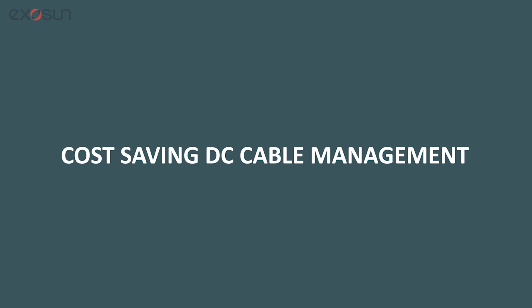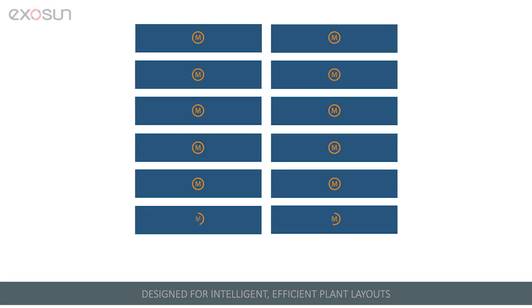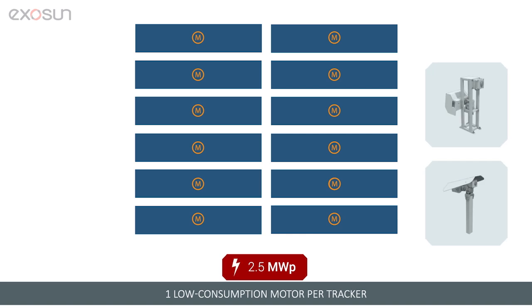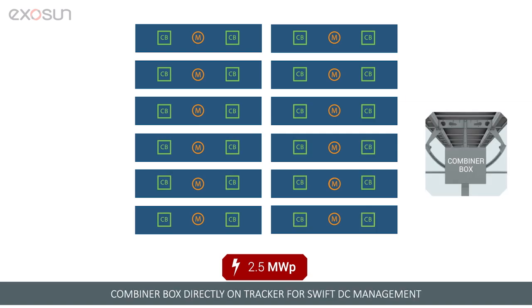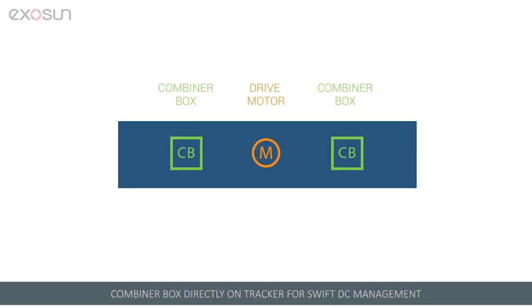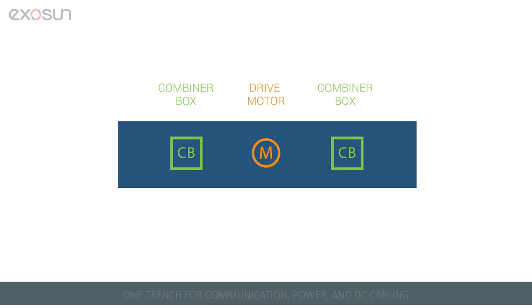Our tracker design allows intelligent and efficient large-scale plant layouts. It requires just one robust sealed motor per tracker, less DC cabling than other trackers for 17% cost savings, and its optimized architecture enables swift DC management. Cable trays and raceways replace DC trenches, and a single trench is optimized for communication, power, and DC cabling.